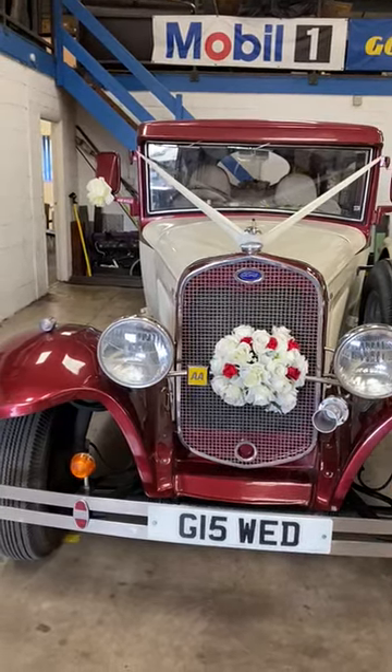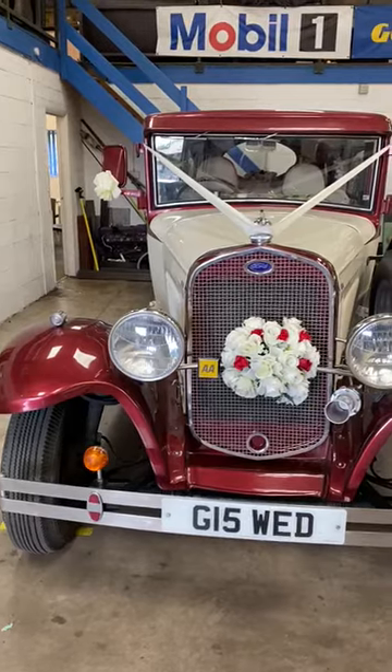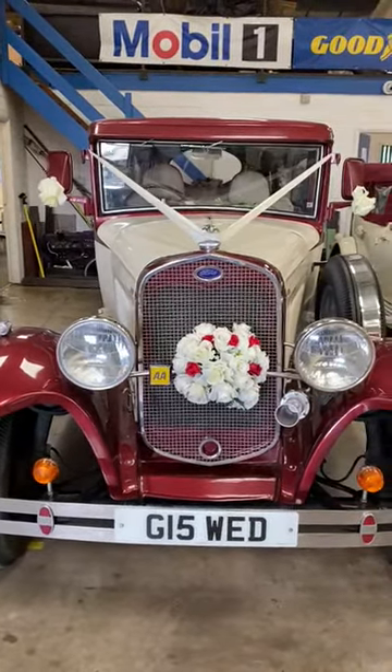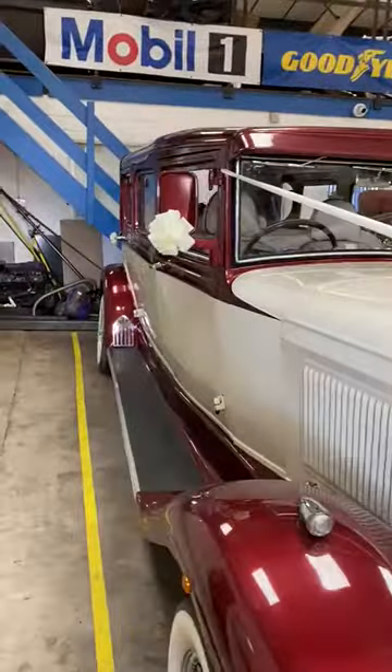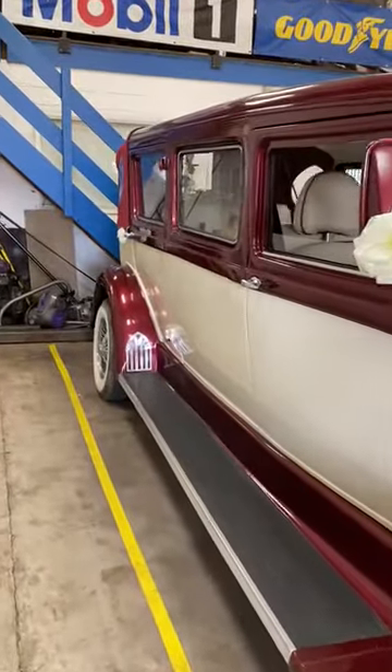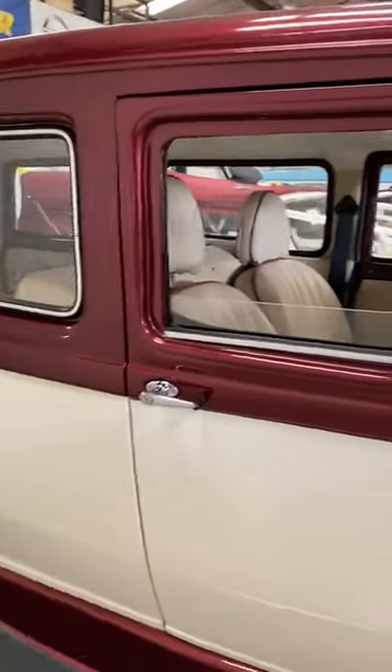This is our seven-seater Bramwith limousine, lovingly known as James. With the running board, this looks like the typical Peaky Blinders gangster car.